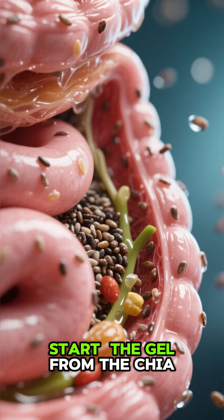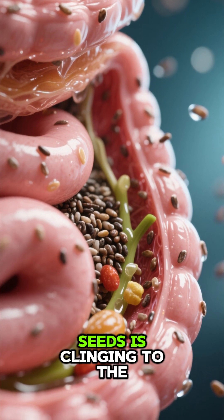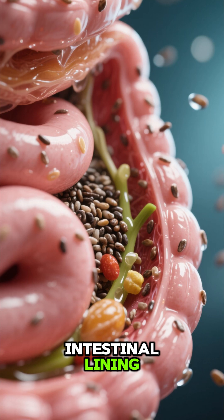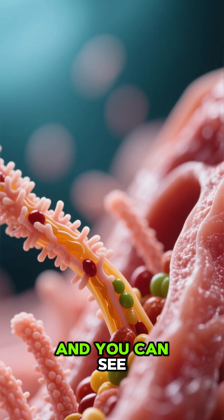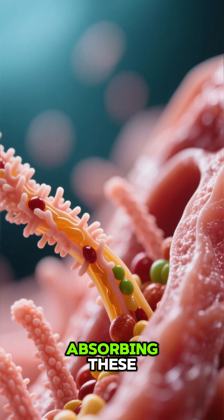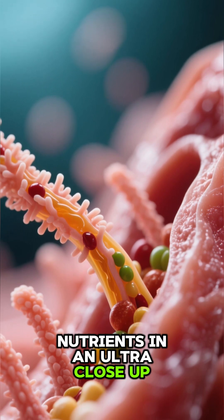Nutrient absorption start — the gel from the chia seeds is clinging to the intestinal lining. The fibers are expanding and releasing their omega-3 oils and proteins. You can see the villi and microvilli absorbing these nutrients in an ultra close-up.